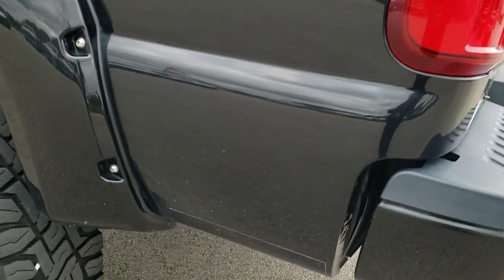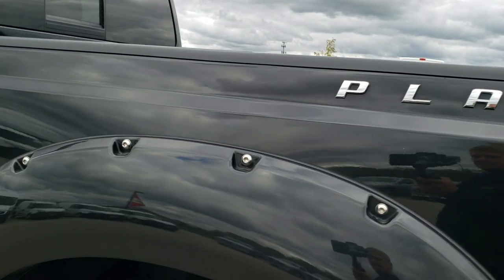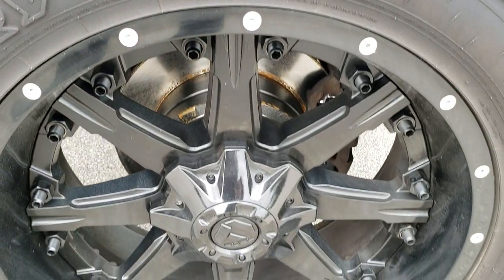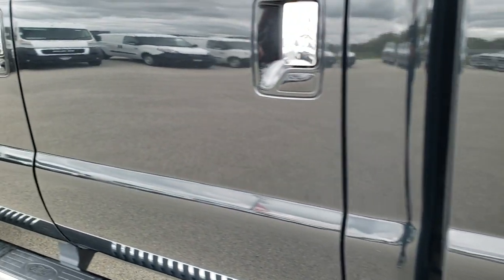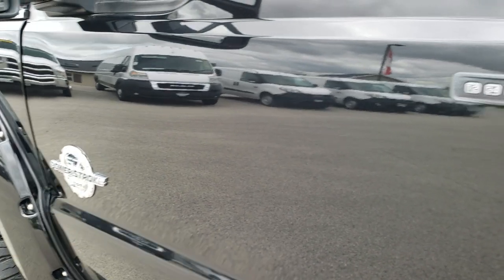Down this side of the truck — just as clean as that passenger side. No dents or dings on the box. This back rim is in excellent shape as well. Down the rest of the side of the truck: no dents, no dings. It does have the driver's side door code entry, and we do have the code for it.